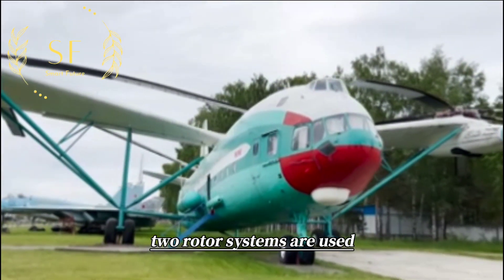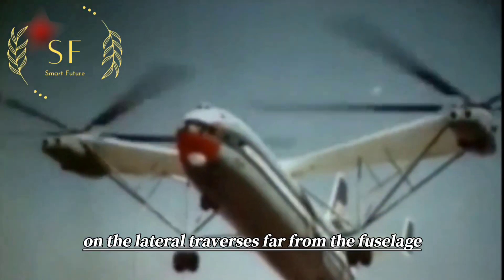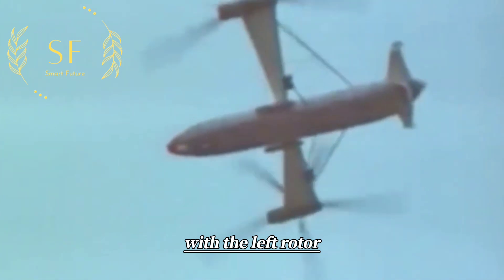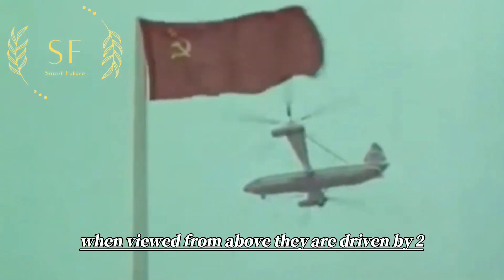Two rotor systems are used, arranged side by side with the engines between them. On the lateral traverses far from the fuselage, a pair of five-bladed all-metal rotors are arranged, with the left rotor rotating clockwise and the right rotor counterclockwise when viewed from above.